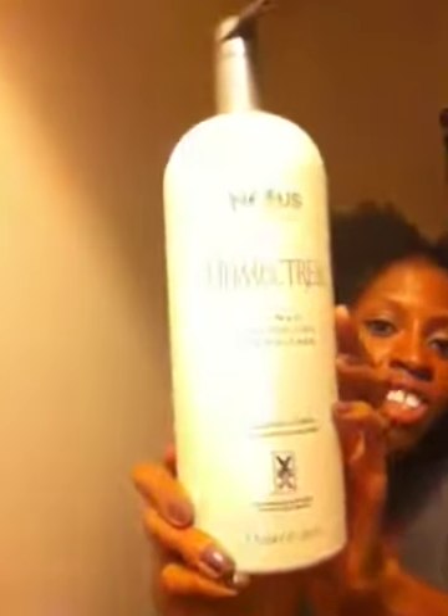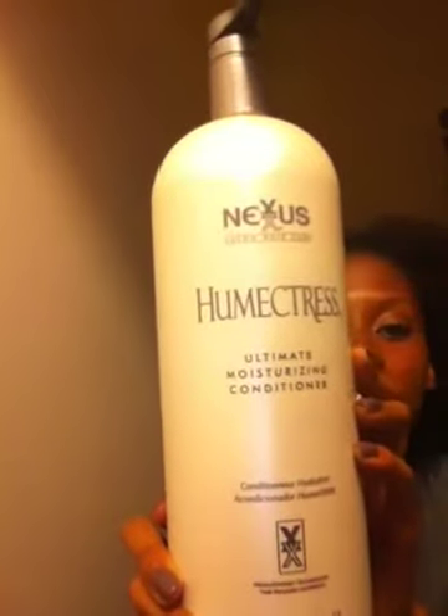Then I went to Marshall's today and look what I found — this gigantic bottle of Nexus Humectress. I haven't tried the conditioner before, I've tried the deep conditioner treatment, but I saw this and I was like, OMG, I cannot pass this up because I love huge bottles of conditioner. I'm probably never gonna find this again so I might as well try it. If I hate it I can use it for deep conditioners. It has some good ingredients — it does contain mineral oil but also some other good ones. It was only $22, and usually the small bottle in the store is $22. So this is a great deal — it's 1.3 liters.